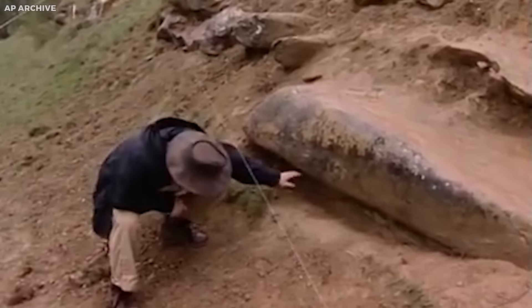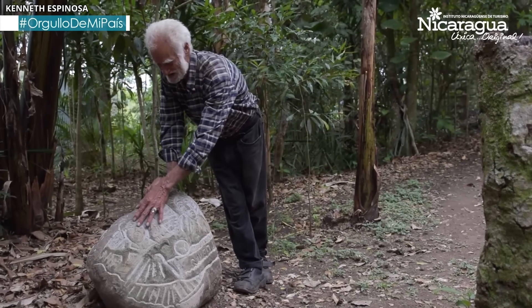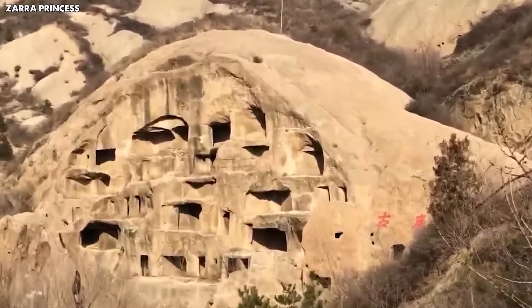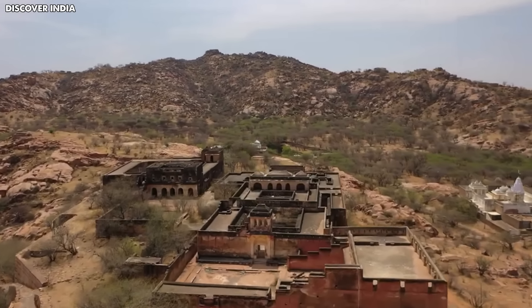Yet this is just the beginning. Within the valley lies a wealth of untold mysteries waiting to be uncovered, accessible only through the lens of a drone. Join us as we embark on an expedition to unveil the countless forbidden secrets hidden within this ancient desert landscape.